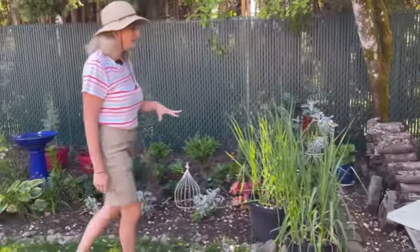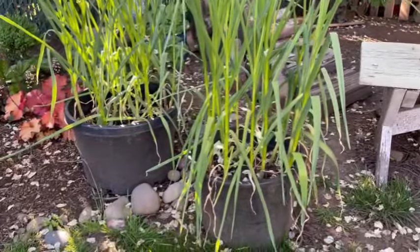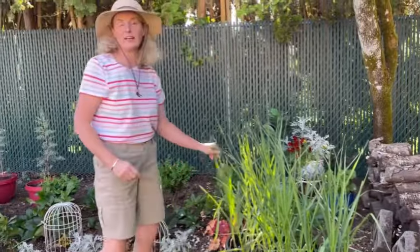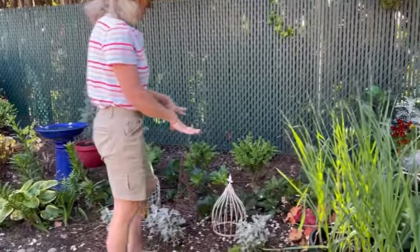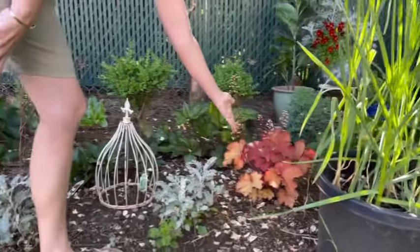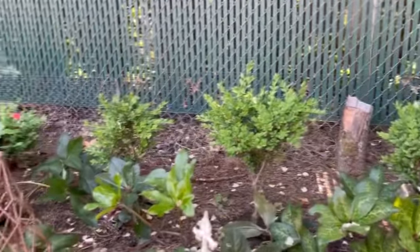Over here I have some garlic growing in pots — it could probably be moved to a sunnier location, but it's doing pretty well here. This is a northern wine and a red variety of garlic, so those should be ready soon. And then over here in my shade garden I have lots of different things — I'll try to put some names on the screen. I know this is a heuchera here that's blooming. I've got some boxwood topiaries and just different things in this shade garden bed.